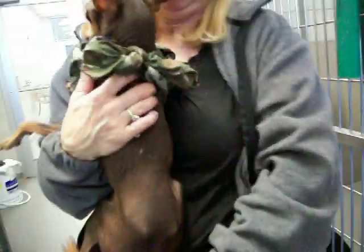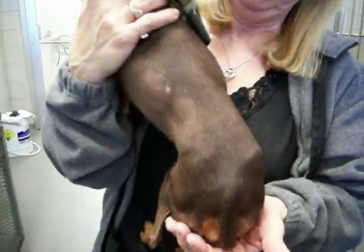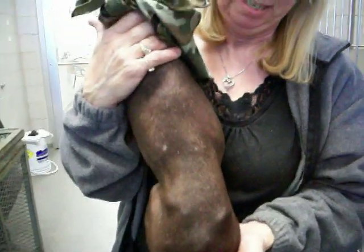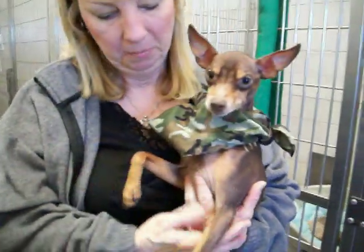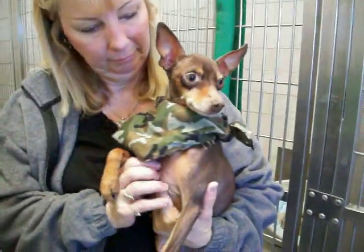His chest is bare. Let's look at the back. He's just real thin. It's hard to see in here, but he's just real thin, so he definitely needs some good nutrition. Just a cutie — real cute boy.